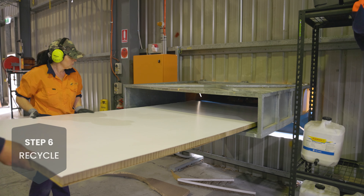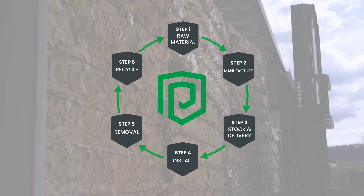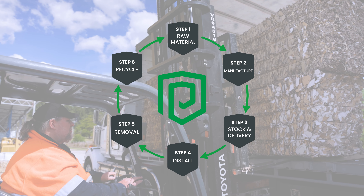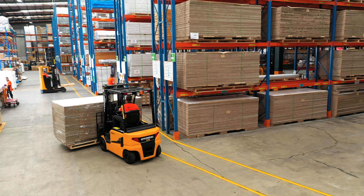After the EnviroWall panels have served their purpose, they can then be recycled easily and repurposed into other recyclable products. This is how Protector is taking a responsible approach and contributing to a cleaner future, by developing products that are environmentally sustainable as part of Australia's growing circular economy.